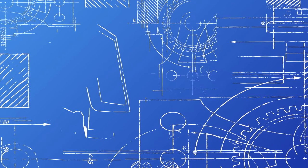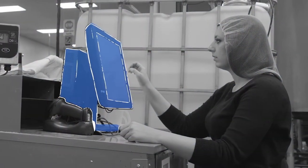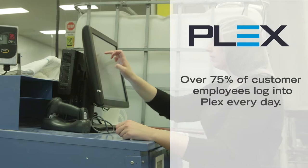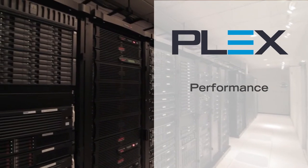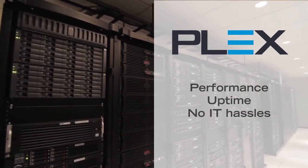Plex delivers robust ERP technology in the cloud, giving you complete visibility and control over your entire manufacturing process. Plex scales as your operations grow, giving you optimized performance, industry-leading uptime, and expandable data storage, without IT hassles.